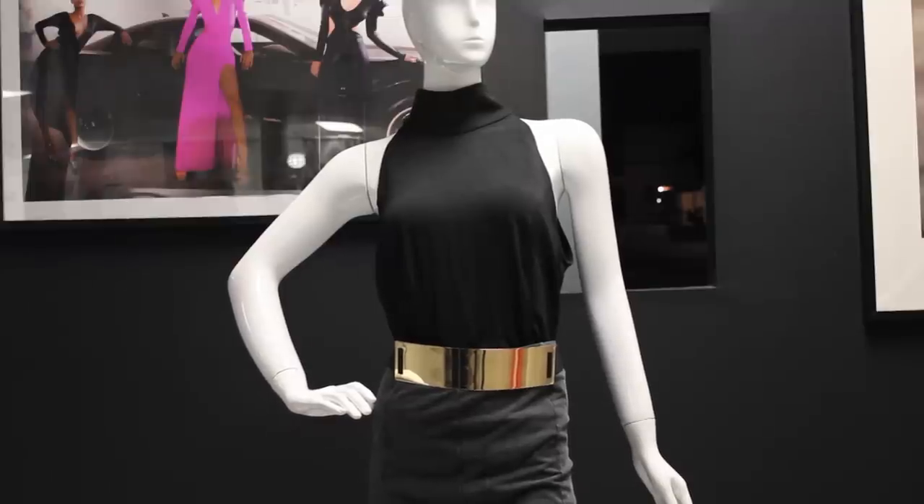Hi, everyone. I'm Naina Drake, your fashion and style expert, and we are at Filthy Rags, one of my favorite clothing boutiques in Los Angeles. Today, we're going to talk about how to dress to hide your stomach.